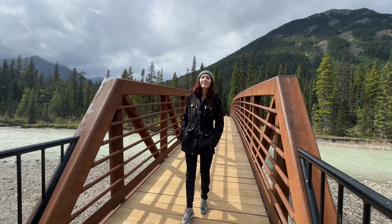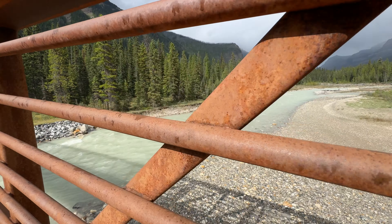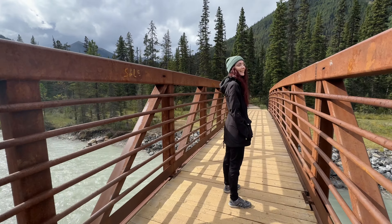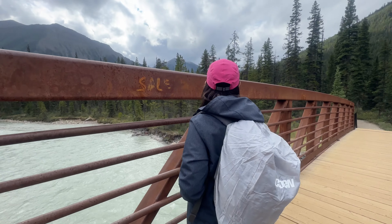Not far from Marble Canyon is the Paint Pots hiking area, and it is a perfect second stop on your day in Kootenai National Park. There is a short two-kilometer trail where you can view the ochre mud pots along with a brand new boardwalk. This is a really unique hike and a special spot that is definitely worth seeing.